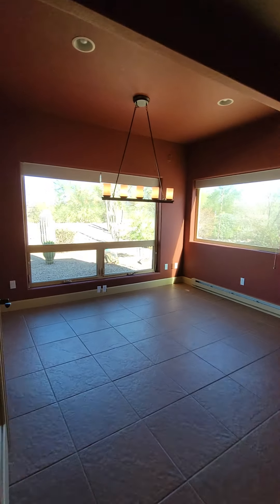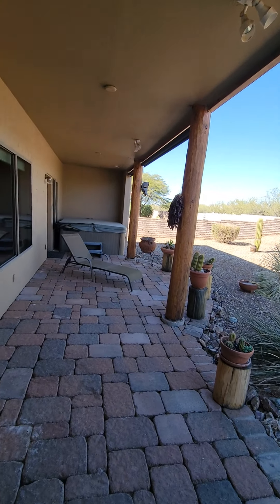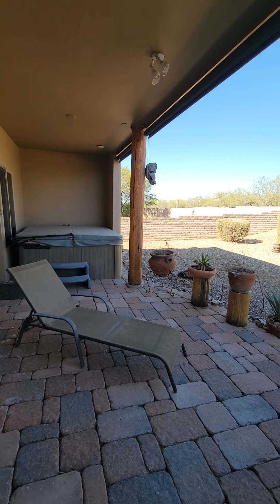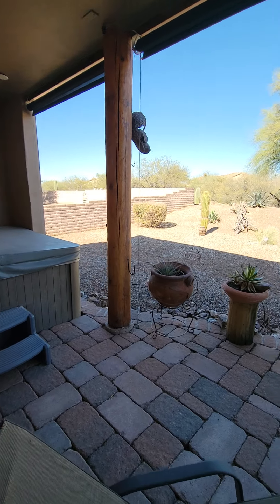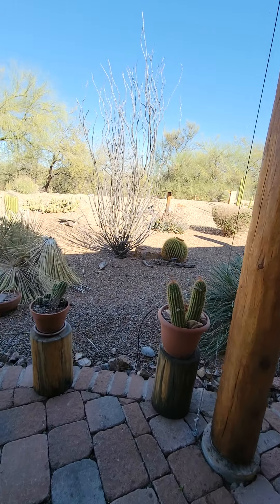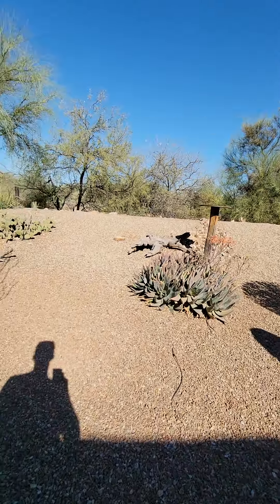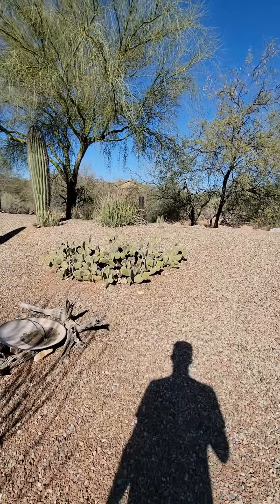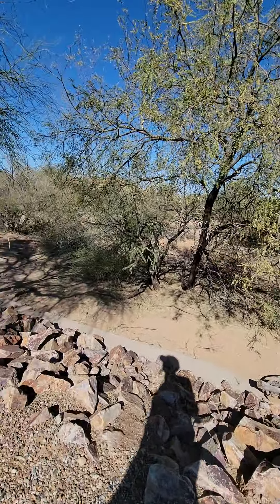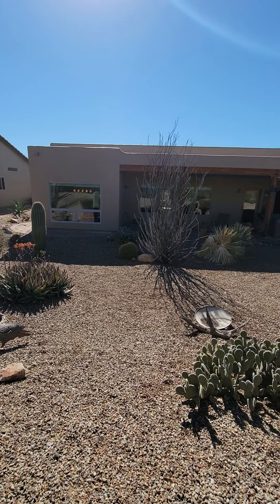We'll go take another look at the backyard. I know you talked about expanding the pavers — I think the video might be helpful with coordinating with a contractor from afar. Here's the area that could be expanded. Nice desert landscaping, there's the wash. And that is it.